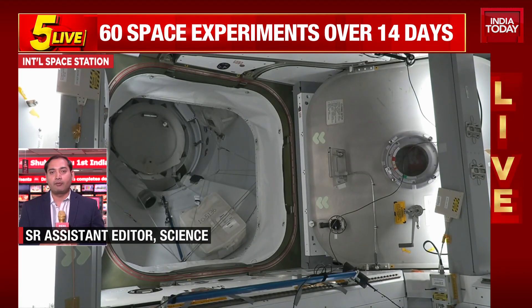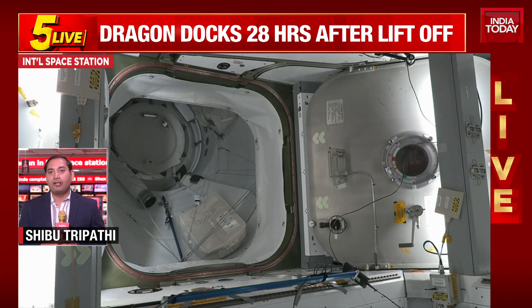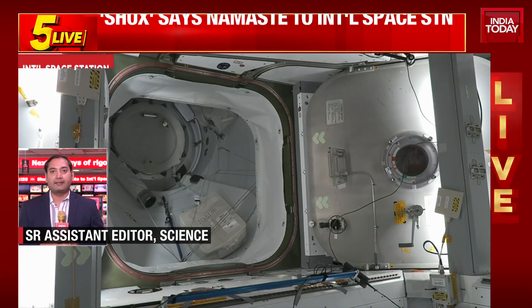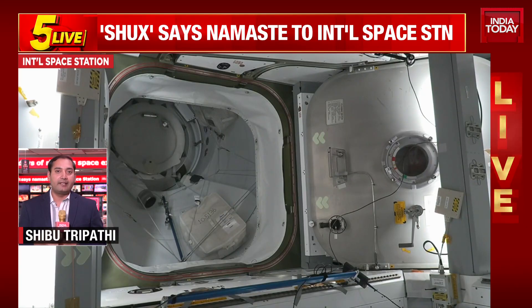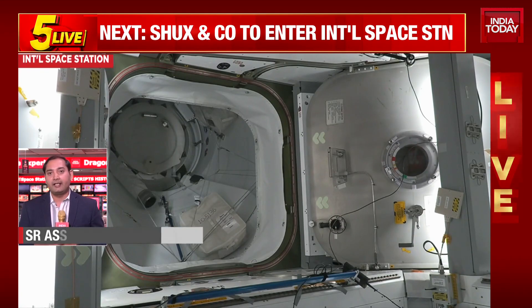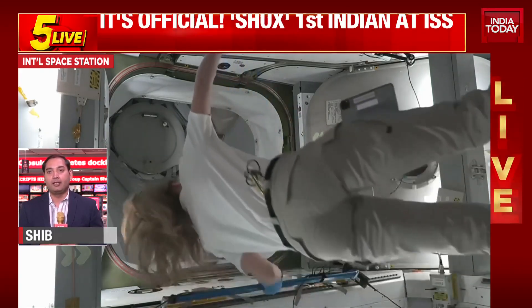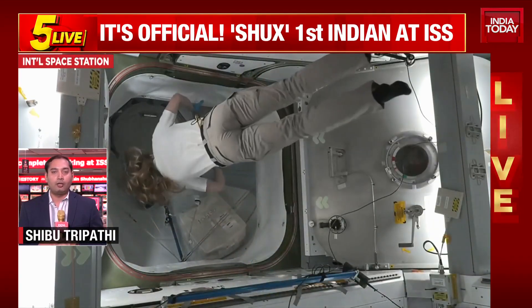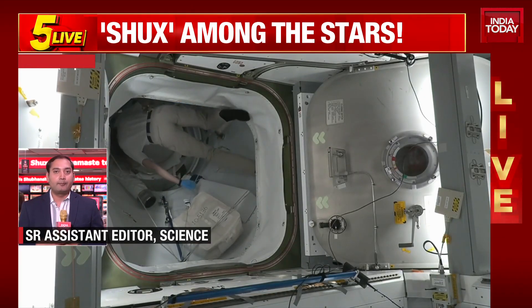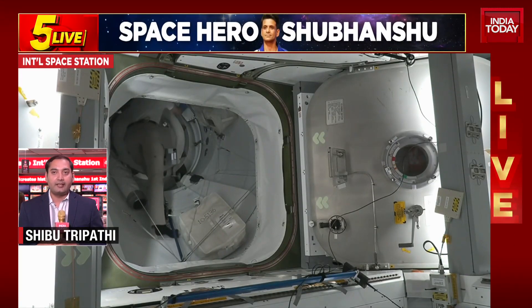The four astronauts have completed their over 28-hour journey since launching from Florida on Wednesday. It's been a 28-hour journey, maneuvering the spacecraft slowly and gradually to the International Space Station. We saw in the earlier live stream that the Dragon spacecraft was initially underneath the space station and had to fly on top of it to finally dock to the Harmony port. Now that docking is complete, all eyes are on opening the hatch on both sides — on the space station and on the Dragon spacecraft — once pressure is stabilized and airflow is achieved.